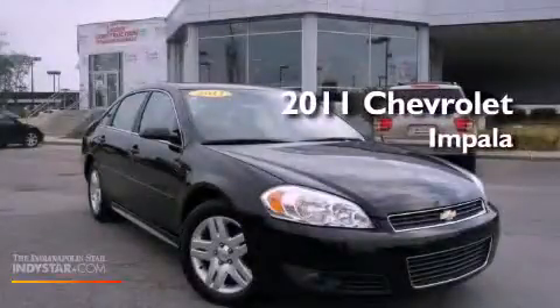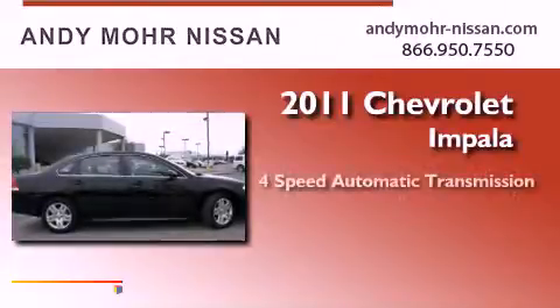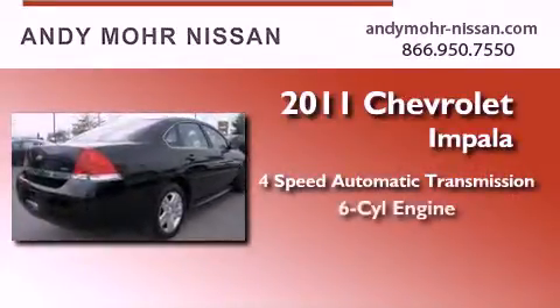This is a 2011 Chevrolet Impala. This four-door sedan has a four-speed automatic transmission and a six-cylinder engine.